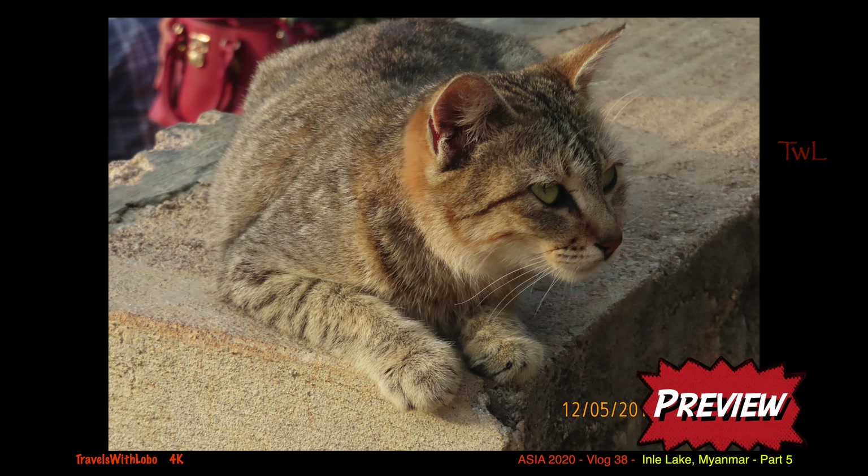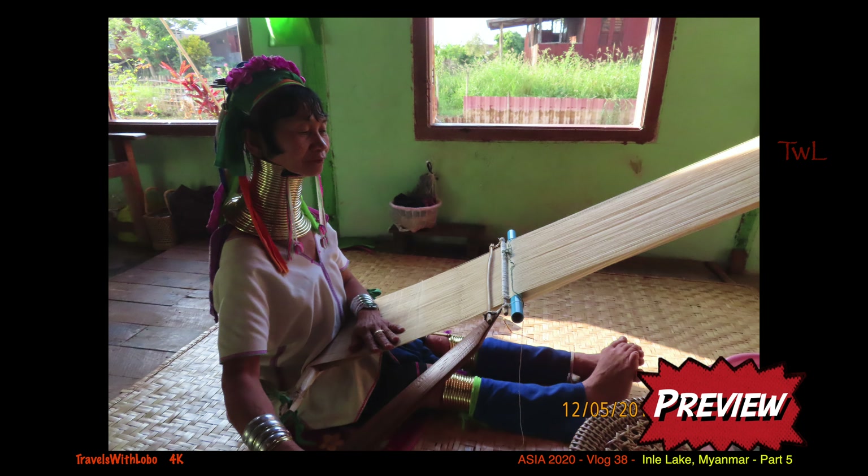In this vlog, part 5 of Inlay Lake, I'll be talking about the Jumping Cat Monastery and floating gardens, as well as long-necked women.